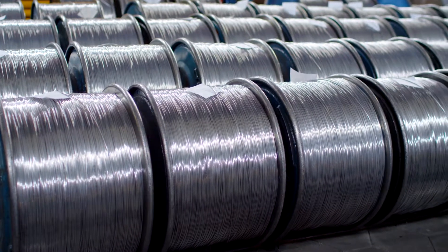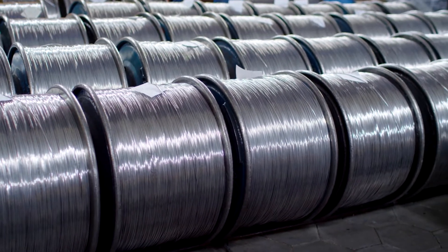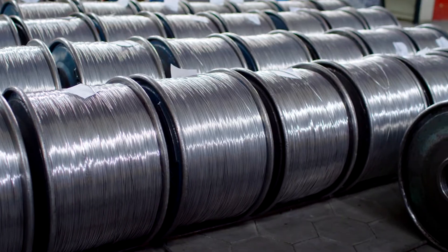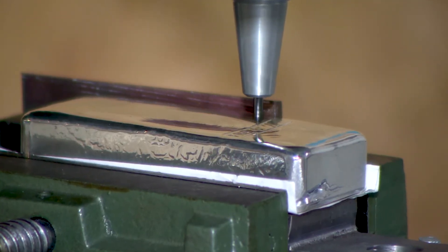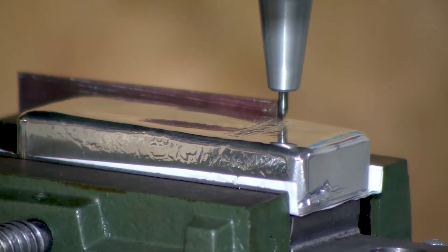Aluminum is a low-cost metal that has replaced copper with uses in power lines and high-voltage electrical transmission. Silver is the best conductor of electricity but tends to tarnish with usage and costs more than metals like copper and aluminum.